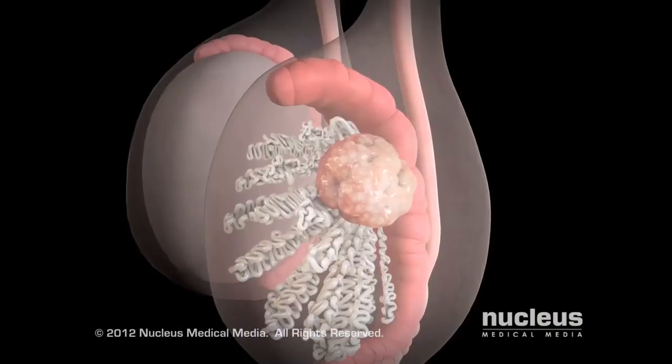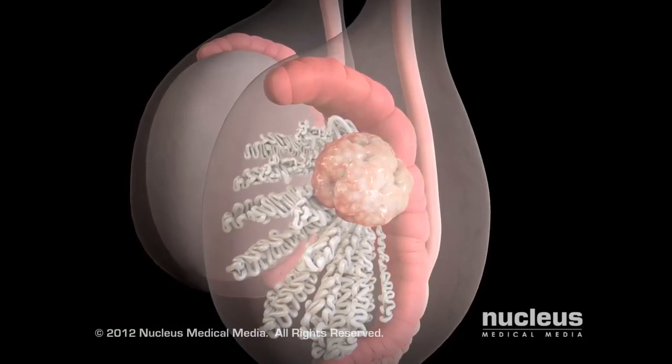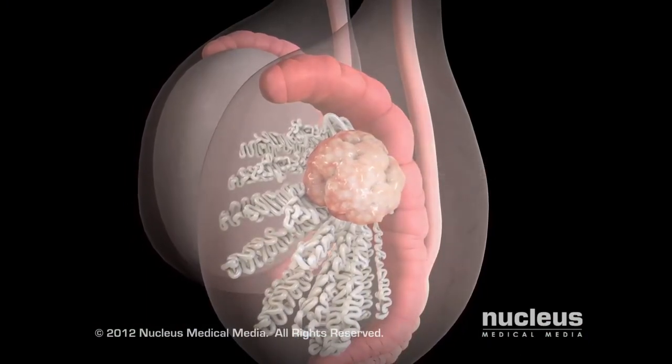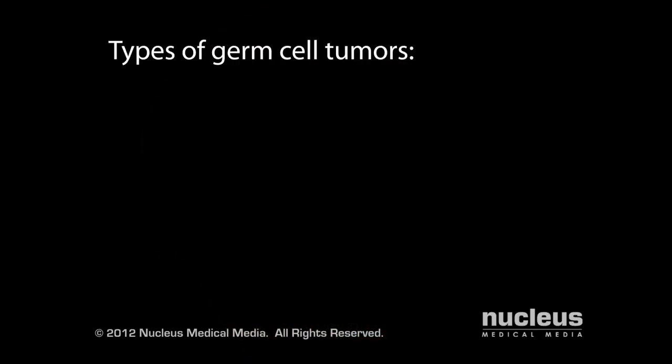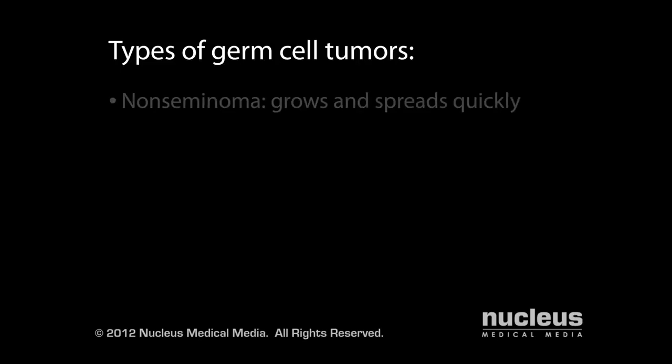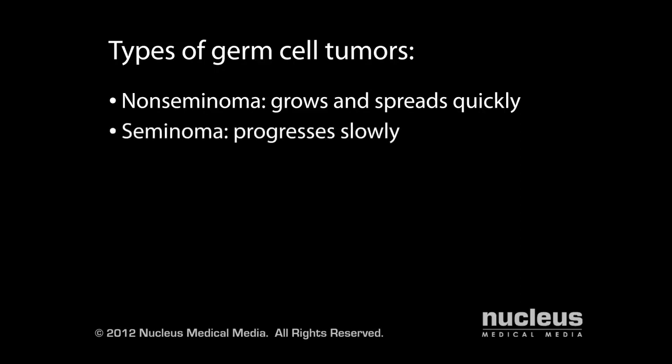In most cases, these mutations occur in your germ cells and are called germ cell tumors. Doctors classify germ cell tumors as non-seminoma or seminoma, based on the appearance of the cells under a microscope. Non-seminoma tumors are usually more aggressive — they grow and spread quickly — while seminoma tumors tend to progress at a slower rate.